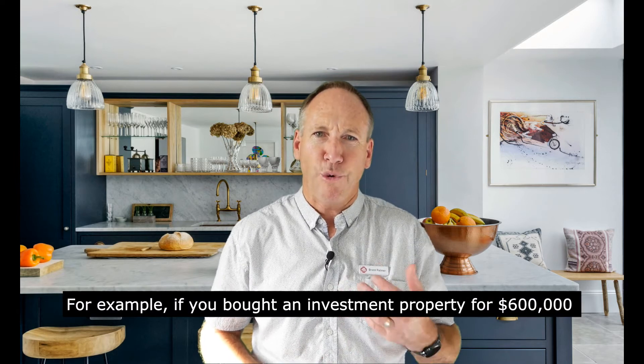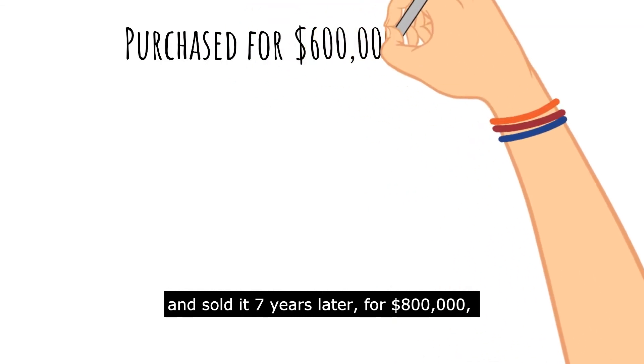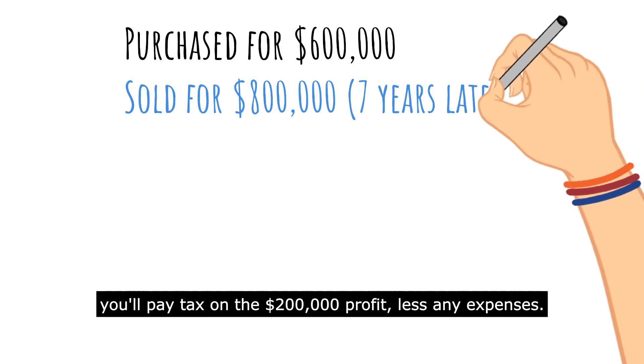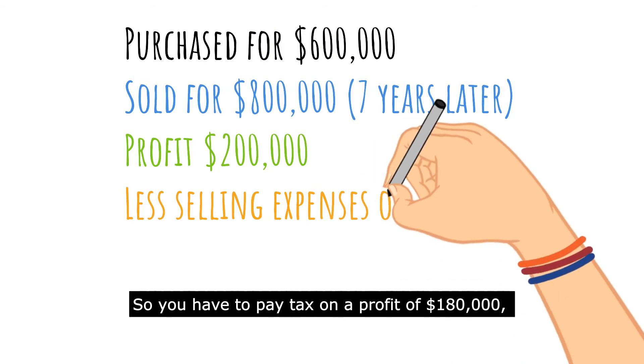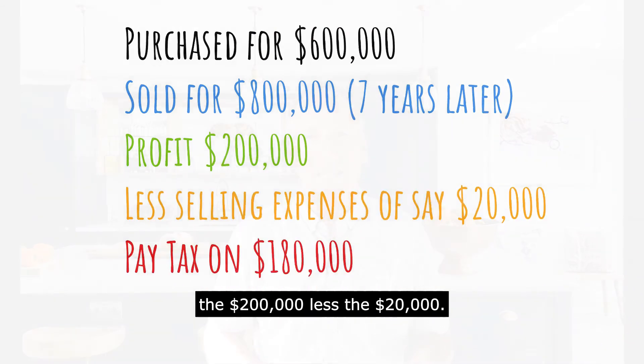For example, if you bought an investment property for $600,000 and sold it seven years later for $800,000, you'll pay tax on the $200,000 profit less any expenses. So let's say expenses are $20,000 — you would have to pay tax on a profit of $180,000, being the $200,000 less the $20,000.